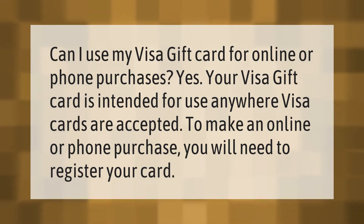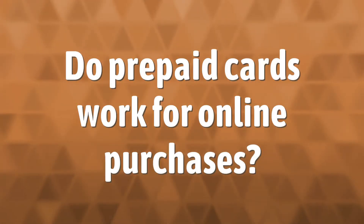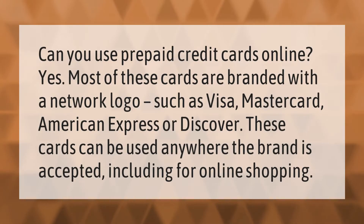Can you use prepaid credit cards online? Yes, most of these cards are branded with a network logo such as Visa, Mastercard, American Express, or Discover. These cards can be used anywhere the brand is accepted, including for online shopping.